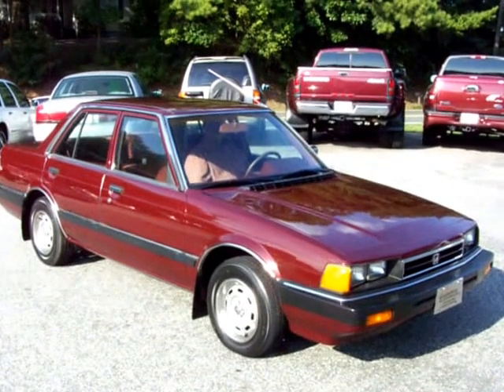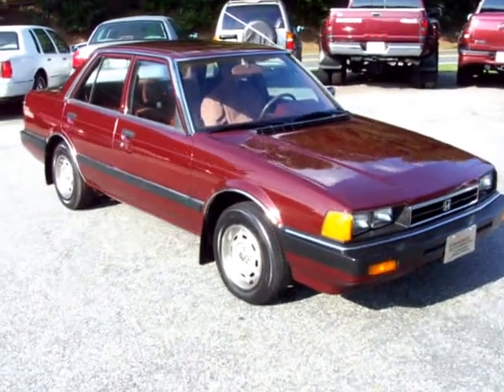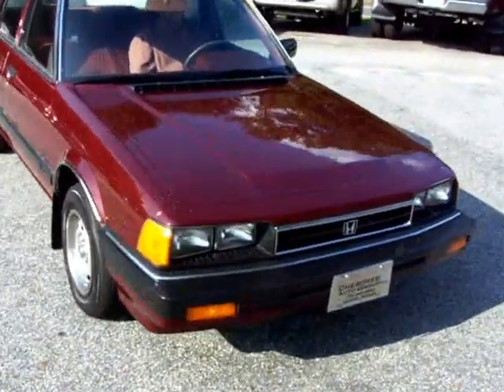Here you go guys. We've got a 1984 Accord — actually it's an 84, excuse me. This is a one-owner car. Rock-solid, super neat car. Let me pop the hood here.